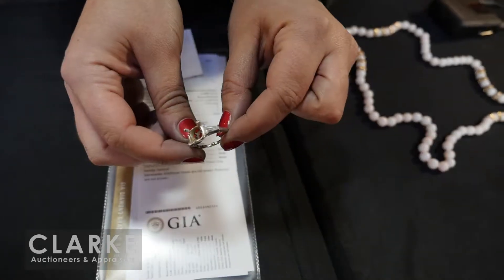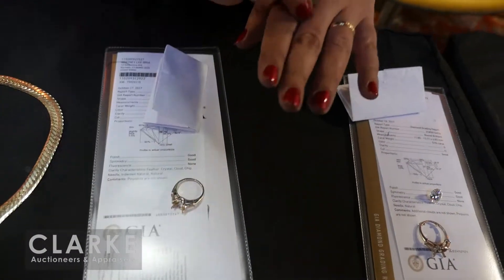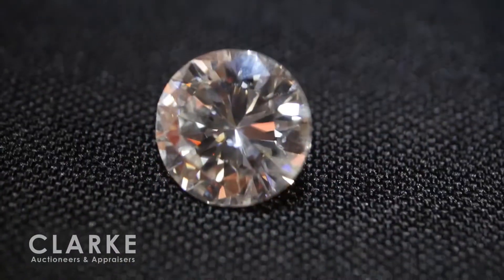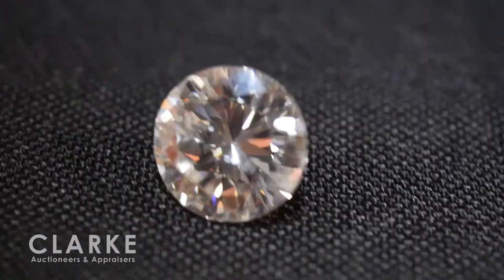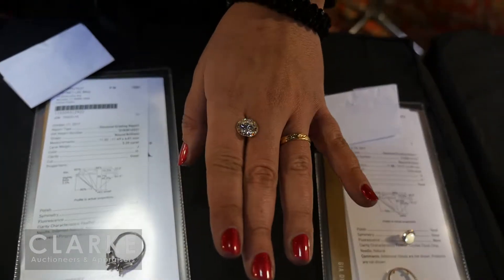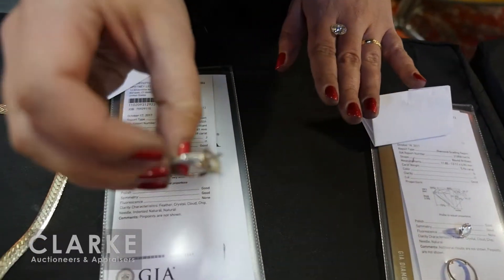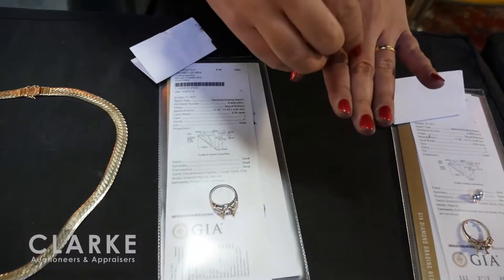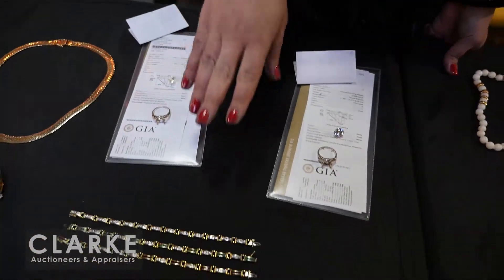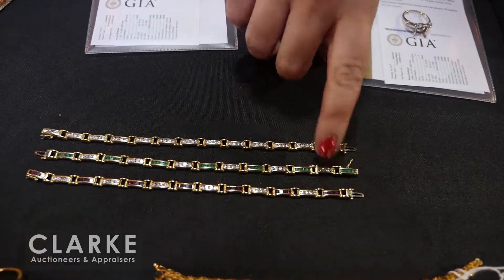Another from the same estate — this one is 5.39 carats, J color, I1 clarity, good cut, good polish, good symmetry, no fluorescence. Comes with a very similar platinum setting with graduated baguettes. All the information is online with the GIA certificate. Moving on — from Teaneck we have a three-piece set of gold-plated bracelets with diamonds, emeralds, and rubies — those three are one lot.